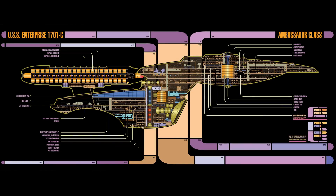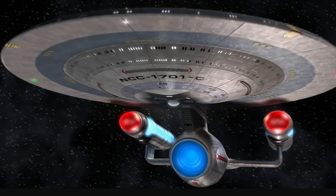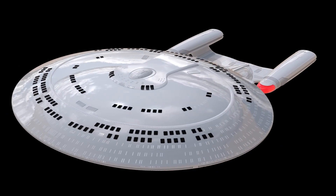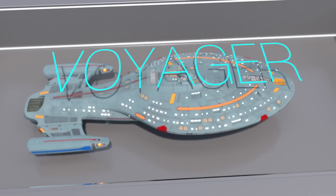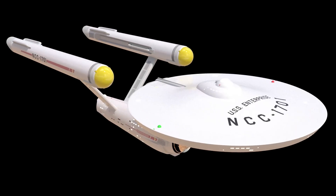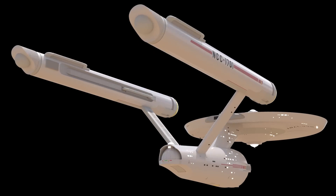I hope you enjoyed this brief but unique view and cross-section of the ill-fated and historic Enterprise C. Unfortunately, the information I researched on the Enterprise C only covers the exterior, cross-section, and the deck layout of the bridge. If you want to see more technical 3D animations of other Starfleet vessels like the Enterprise D, Voyager, or the original Enterprise 1701, check out my playlist in the top right corner. Thanks for watching and I'll see you guys next time.